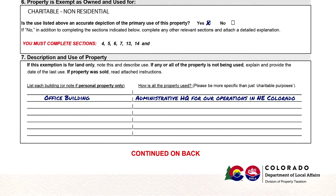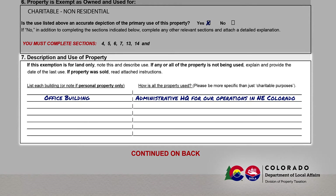Section 7 requires you to identify each building on the property and to provide more detail on the use. List the buildings on your property on the left-hand side and how each building is used on the right-hand side. If there are no building improvements on the property, note that this exemption is for land only, then describe the use. Please be specific about the use. If the exemption is for personal property only, write 'Personal Property Only' on the left-hand side and explain how your personal property is used on the right-hand side.